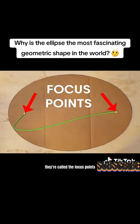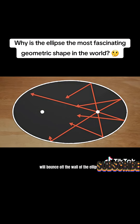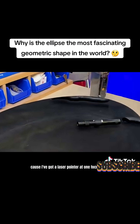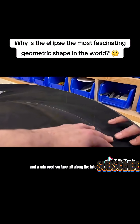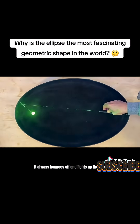They're called the focus points, and any straight line you shoot out in any direction from one of the points will bounce off the wall of the ellipse and always hit the other focus point. Here's proof: I've got a laser pointer at one focus point, a ball of wax at the other, and a mirrored surface all along the interior wall.